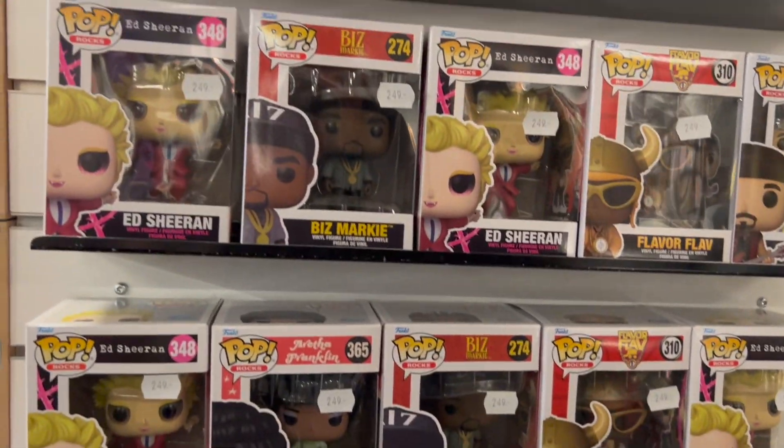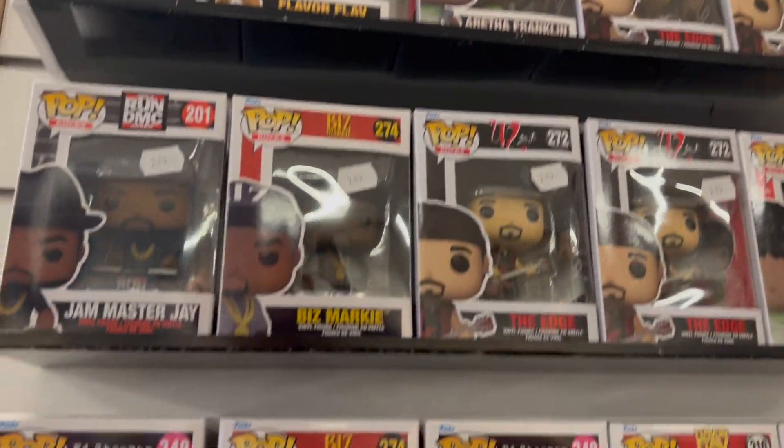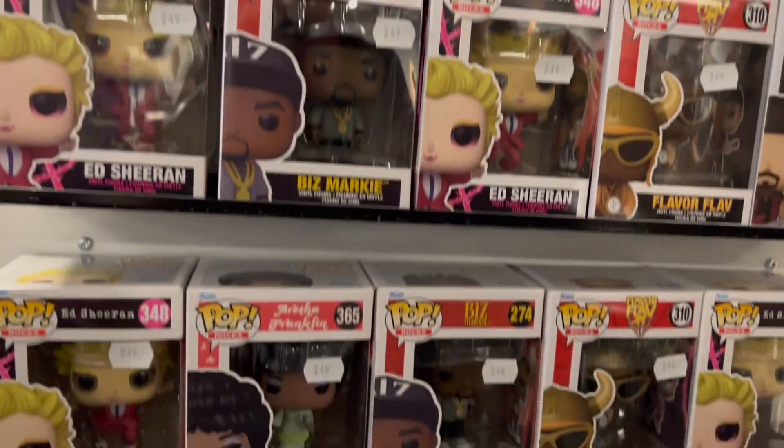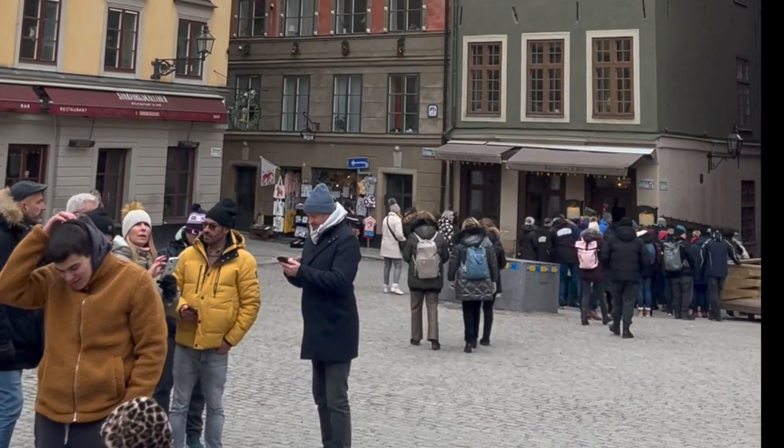This was a music store in Stockholm — just typical music pops. The coolest pop there for me was the Ed Sheeran one, but you can get that one here in the UK — I think you can still get it on Funko Europe as well. Then here's a bit more footage from Stockholm itself.